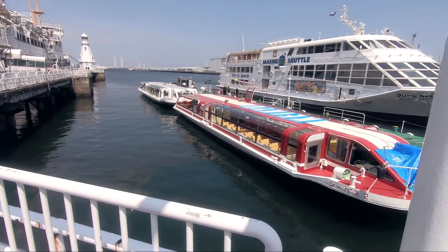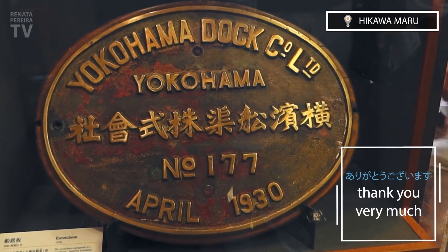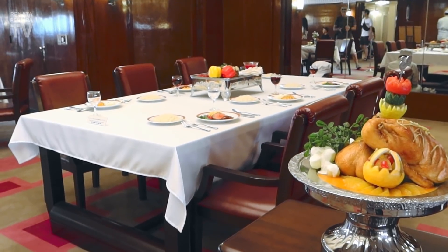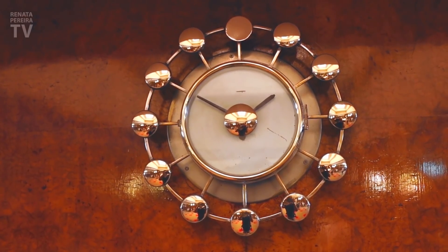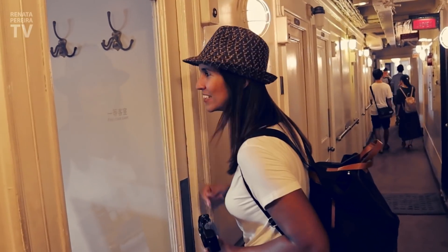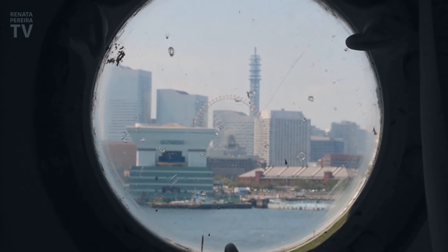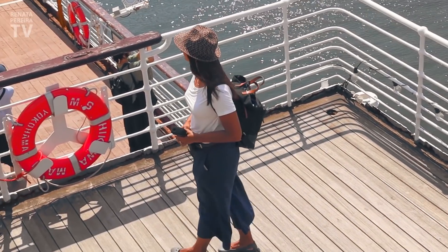Right here we already catch the boat to go to the other side. Look at this structure here — four levels. First-class dining room. Even the original menu. This is the only luxury liner able to cross an ocean that survived World War II in all of Japan, and she was beloved in the country.